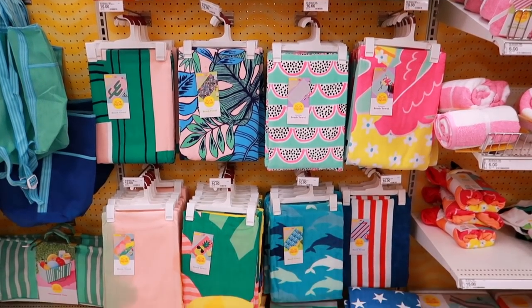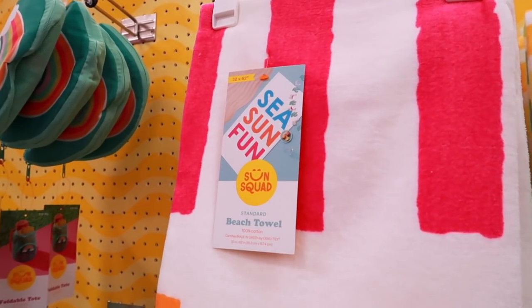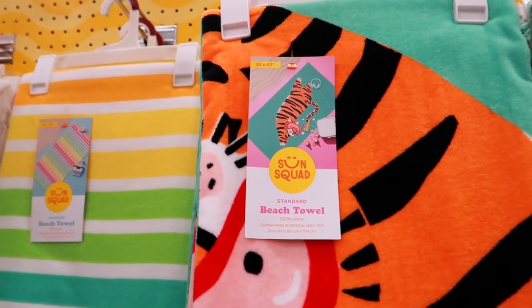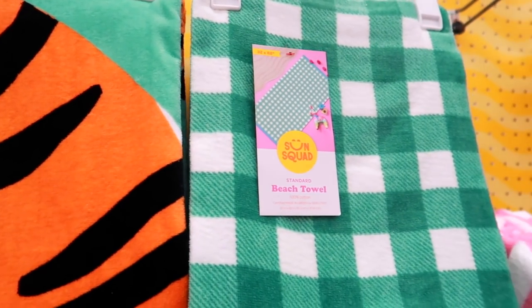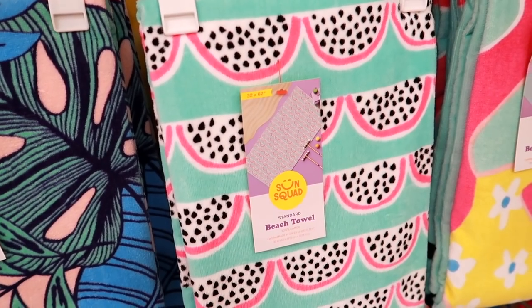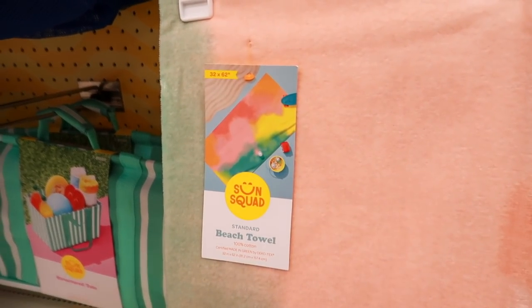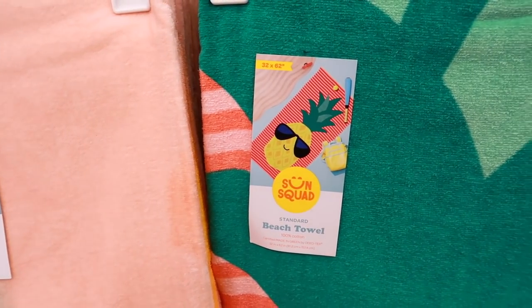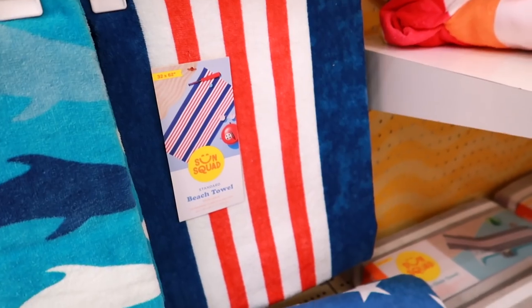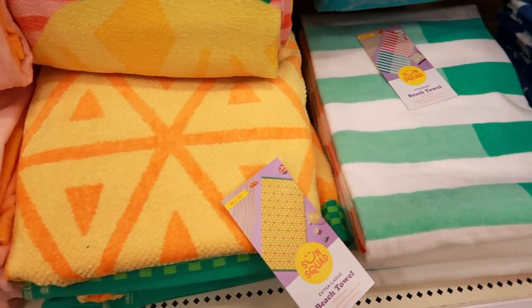They also have some very pretty beach towels here — just loving all the bright colors — and their beach towels are only ten dollars. They have a rainbow one, a tiger one, a flamingo, and some others. I think this one right here is definitely my favorite. They also have a cactus one, a pineapple one, one with dolphins, a red white and blue, and one with stars — a pretty good selection!